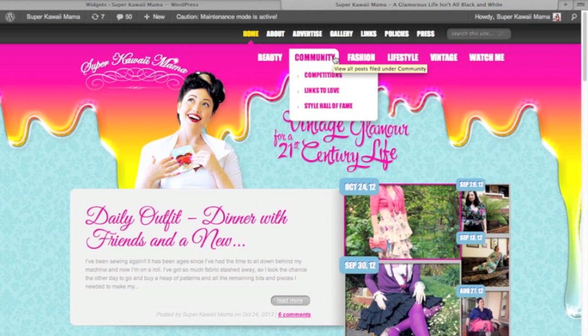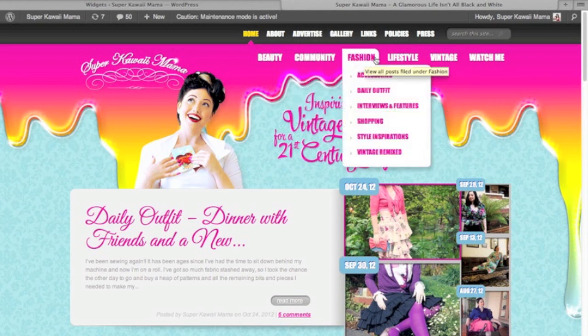I've also included a new community area where you can win competitions, look for new links, and find the new Style Hall of Fame. The fashion area is where you'll find accessories, all the daily outfits, interviews and pictures with people working in the fashion industry or designers, great shopping tips, and style inspirations for everyone.